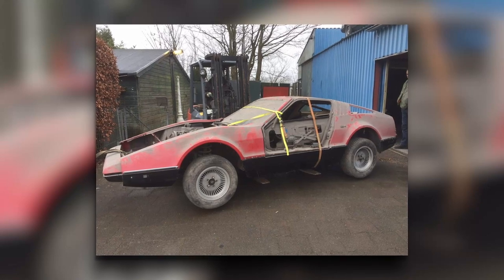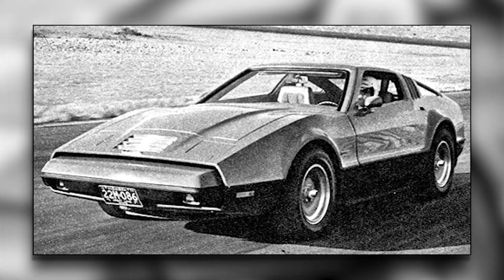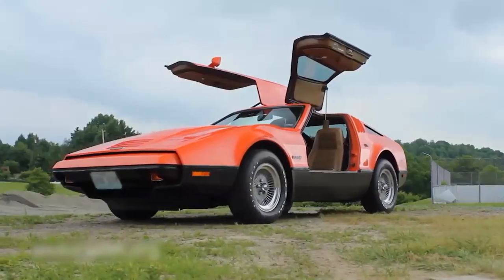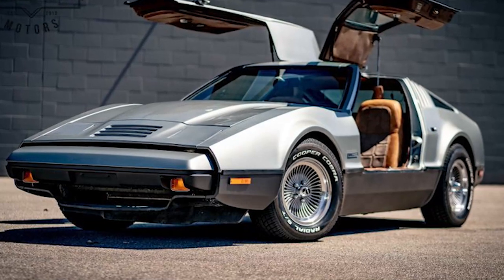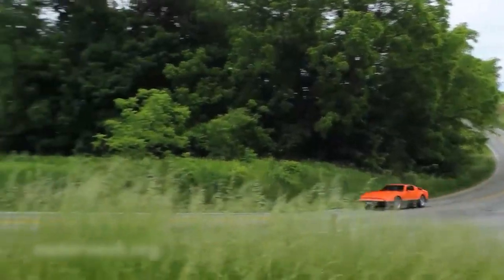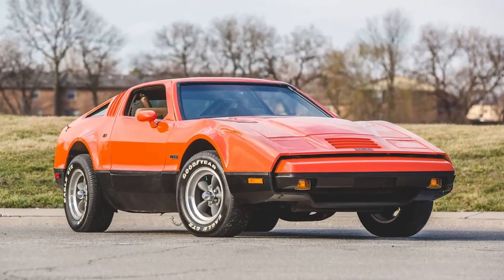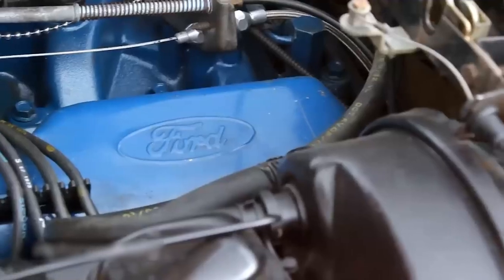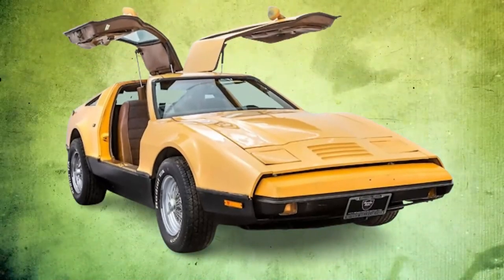Heartbreakingly, some of these unsold beauties met their fate in landfills. The vision behind the SV1 was simple yet revolutionary: to create a sports car that didn't have to trade safety for style or performance. Produced in New Brunswick, Canada, the SV1 was a showstopper, featuring an integrated roll cage, energy-absorbing bumpers, and a hardy body made from acrylic resin bonded to fiberglass. Under the hood, it had a robust V8 engine, sourced first from AMC and then later from Ford, promising ample performance to complement its daring design.